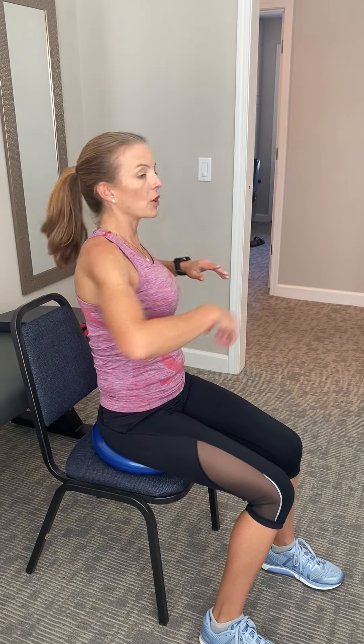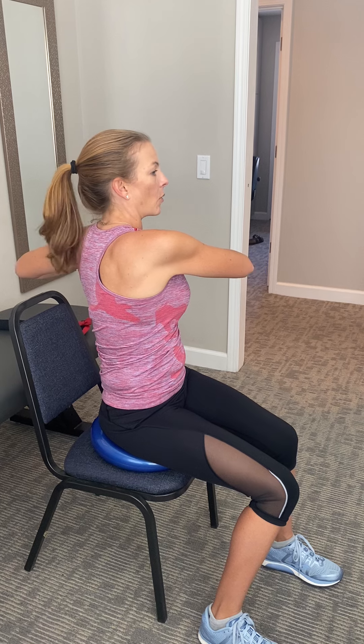After side to side, what you're going to do next is rotation. You want to make sure you're doing equal rotation. So if you have one side that's really tight, don't just extend more to the opposite side — try to get them equal.